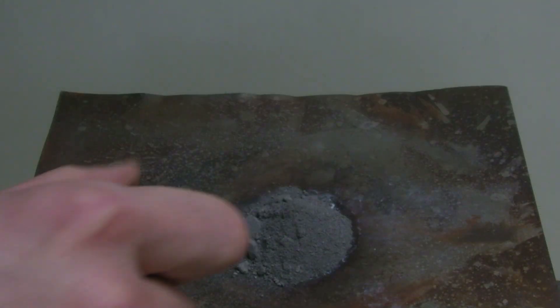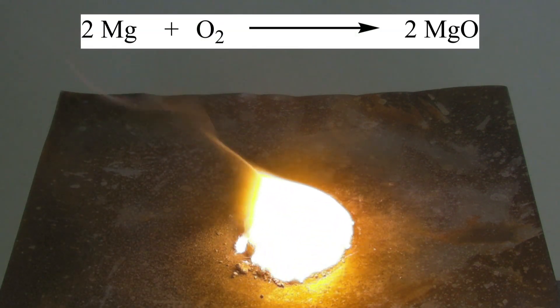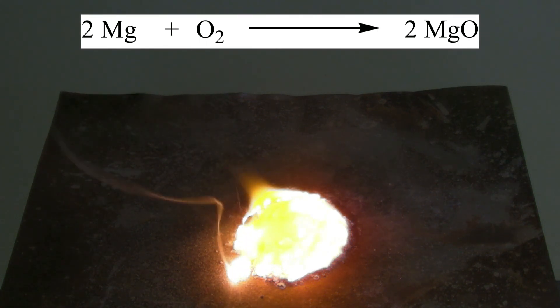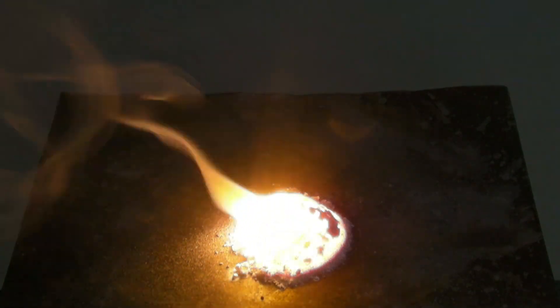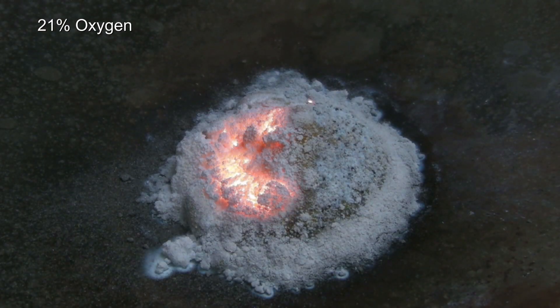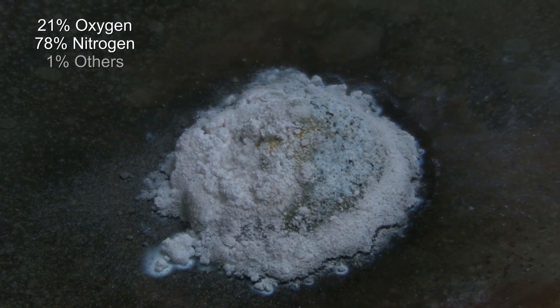For the experiment, powdered magnesium is ignited and reacts as predicted with the oxygen from the air. The air consists of about 21% oxygen, but the majority consists of nitrogen, which makes up 78% of the air. 1% are other gases.